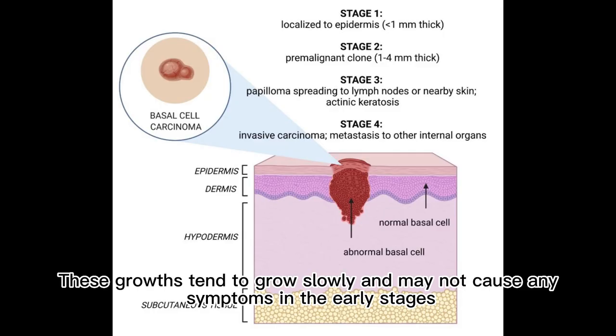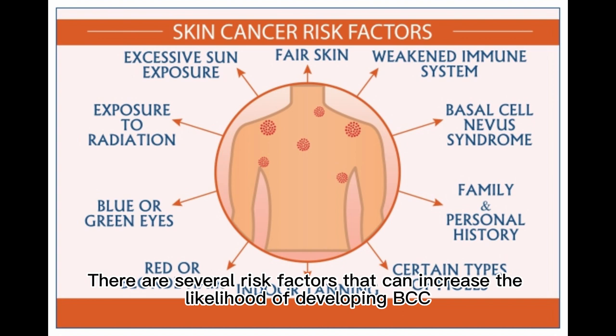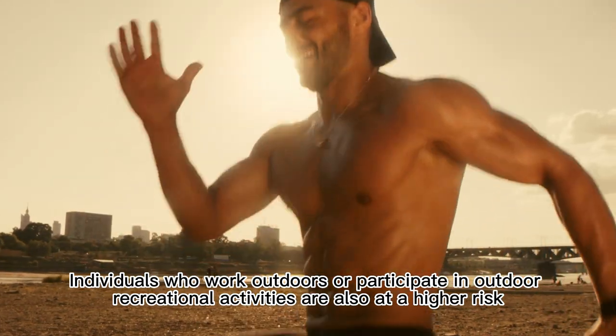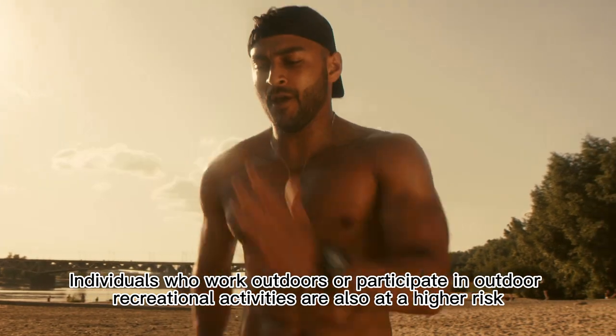These growths tend to grow slowly and may not cause any symptoms in the early stages. There are several risk factors that can increase the likelihood of developing BCC, including a history of sun exposure, fair skin, a weakened immune system, and a family history of skin cancer. Individuals who work outdoors or participate in outdoor recreational activities are also at a higher risk.